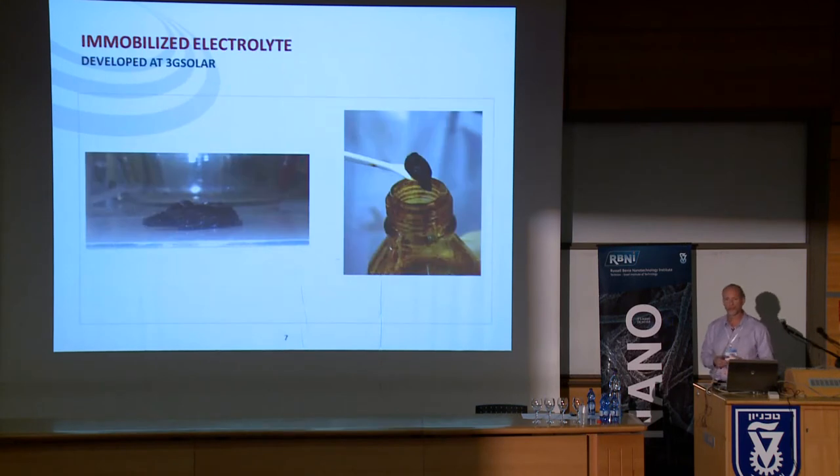Another achievement is being able to immobilize the electrolyte in these cells without losing any performance. Typical electrolytes are very liquid and non-viscous, but we're actually able to gel the electrolyte to a semi-solid without any loss of system performance.